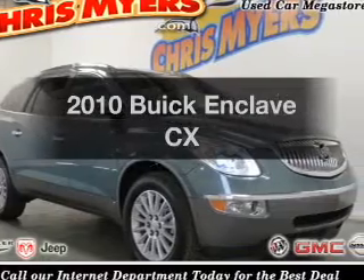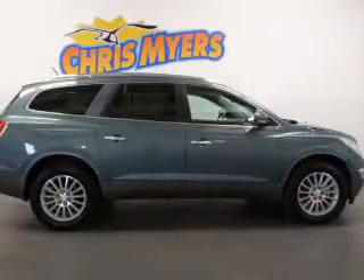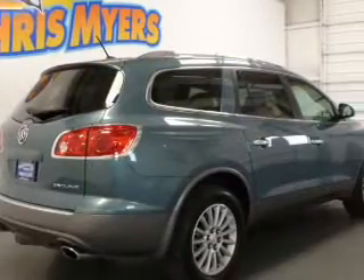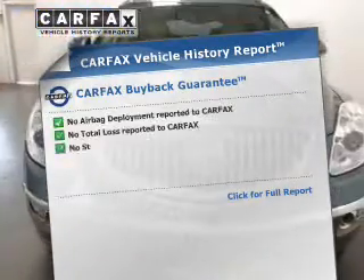Introducing the 2010 Buick Enclave — everything you need under one roof with this great vehicle. With a solid six-cylinder engine connected to a smooth-shifting six-speed automatic transmission, brake safely with the anti-lock braking system, and includes a Carfax vehicle history report.